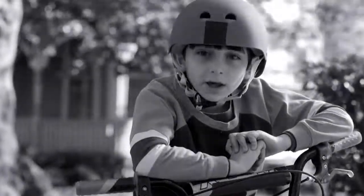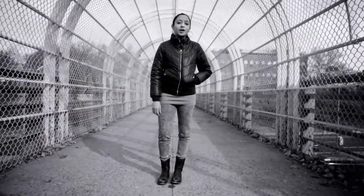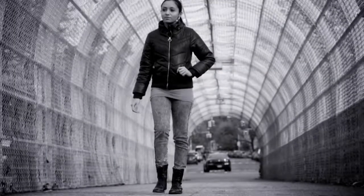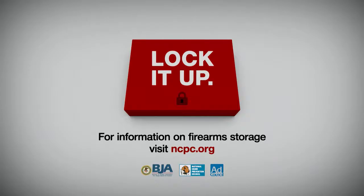You make me wear my bike helmet. You taught me never to run with scissors, to follow the swimming rules, to stay away from drugs, and to always buckle my seatbelt. So why do you keep a loaded gun in your drawer? How safe is that? You ask them to follow some safety rules — now they're asking you. They're counting on you. Never let your gun get into the wrong hands. Remember, always lock it up. Visit ncpc.org.